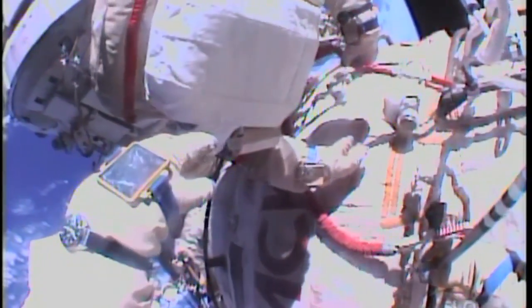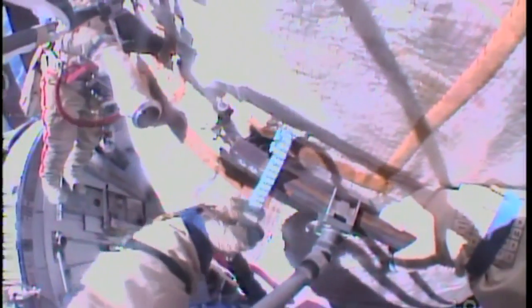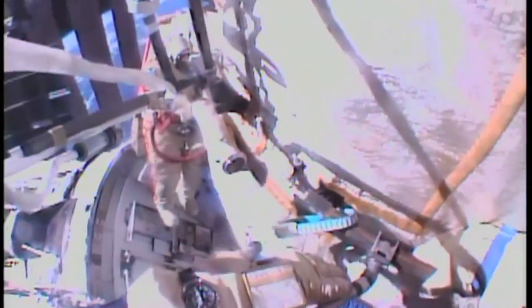This is the second of up to six Russian spacewalks planned this year. Two U.S. spacewalks by NASA's Chris Cassidy and Luca Parmitano of the European Space Agency are scheduled in July.